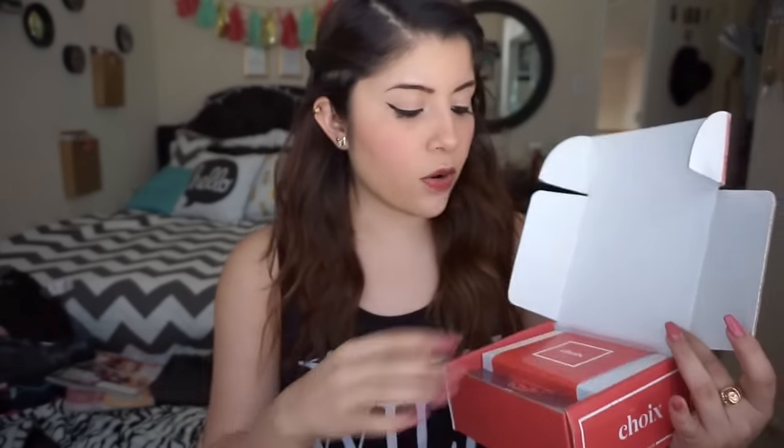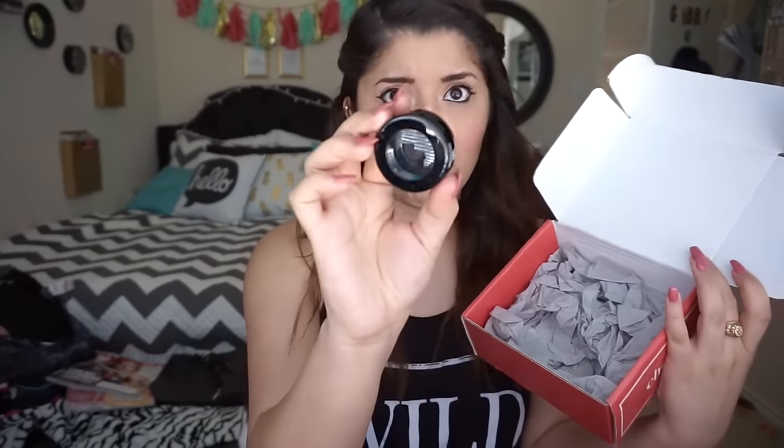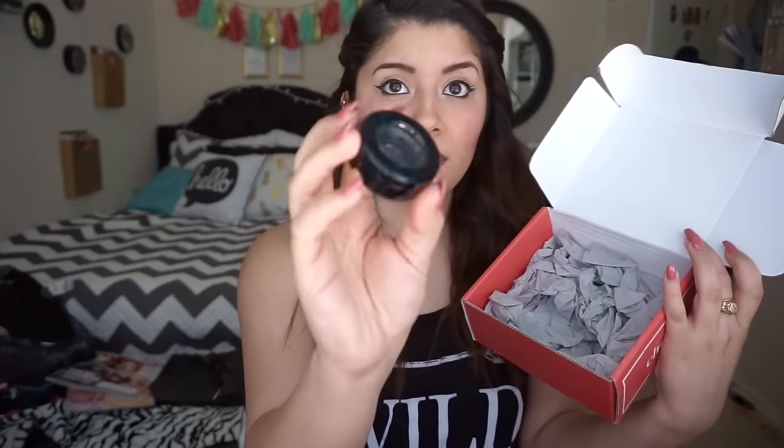Once you open it — I did open it but I haven't opened the inside yet — there's a sweet little card from the Schwa team. The box is where all your samples are. It comes like this, which is really nice, and then in this little compartment is where you get all your tools and the samples you chose.